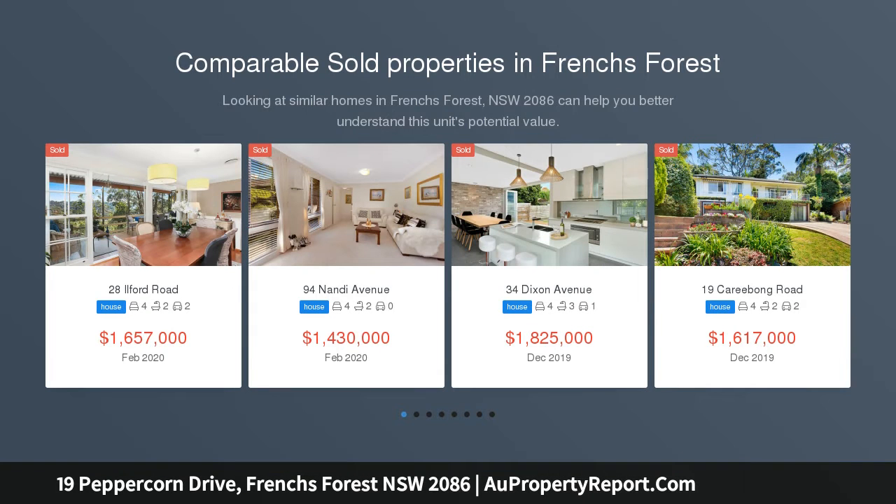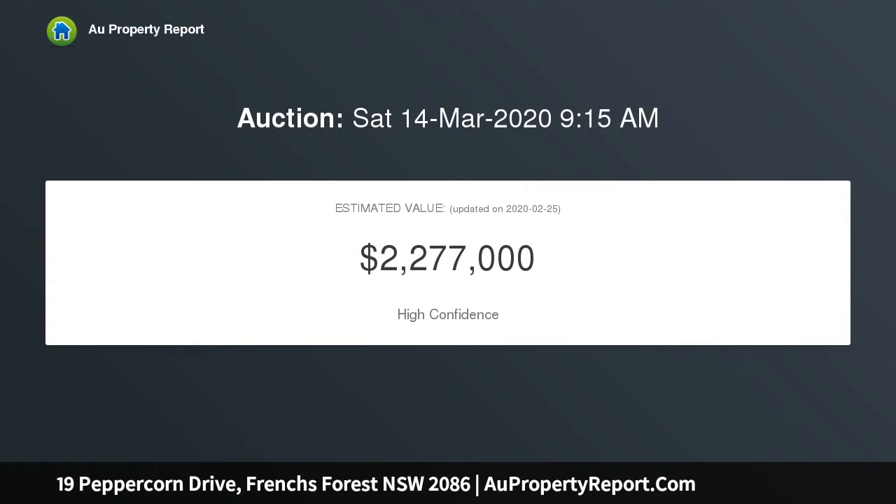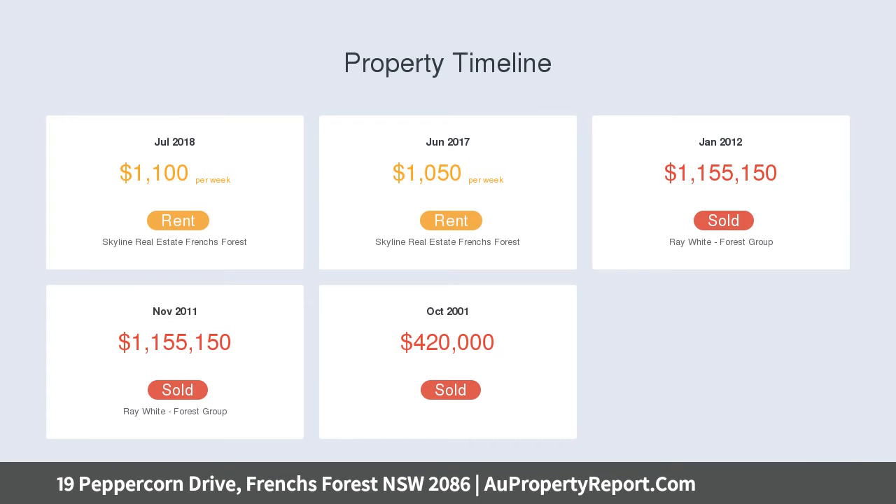A peaceful high-side setting in a quiet cul-de-sac, multiple living and accommodation zones and impressive alfresco spaces combine in this contemporary family entertainer. It boasts exceptional proportions and enormous versatility with a separate wing perfect for the in-laws, au pair, a home-based business or income potential.